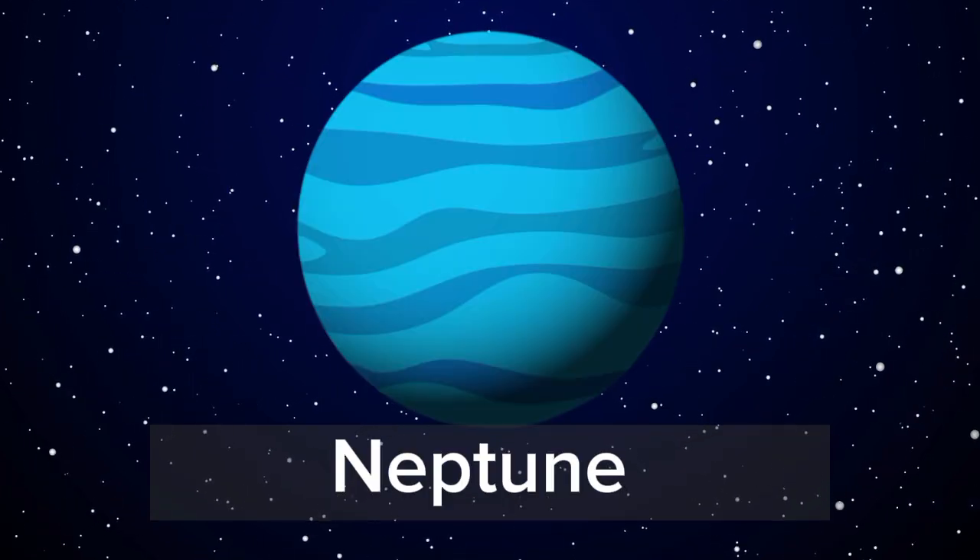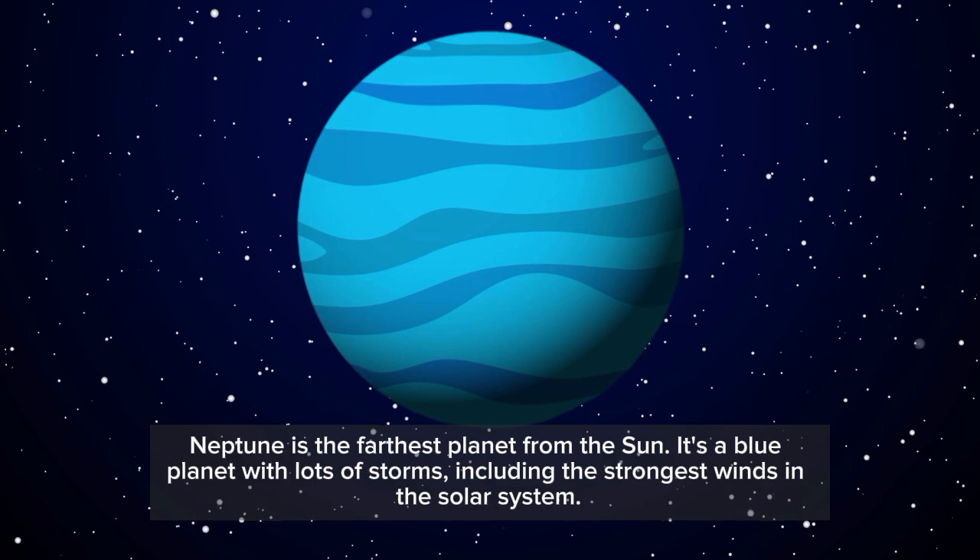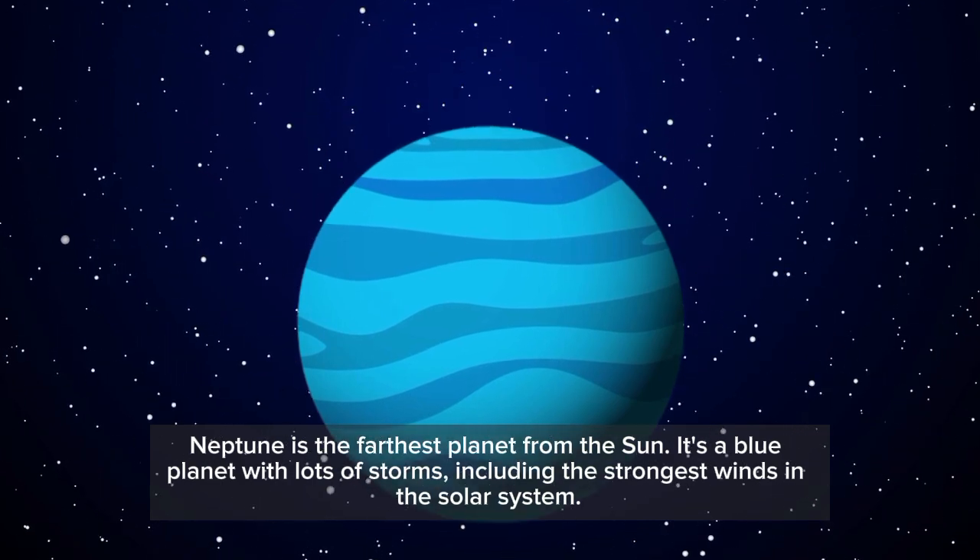Neptune is the farthest planet from the sun. It's a blue planet with lots of storms, including the strongest winds in the solar system.